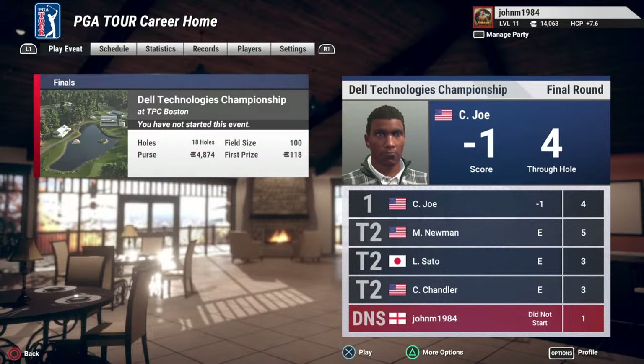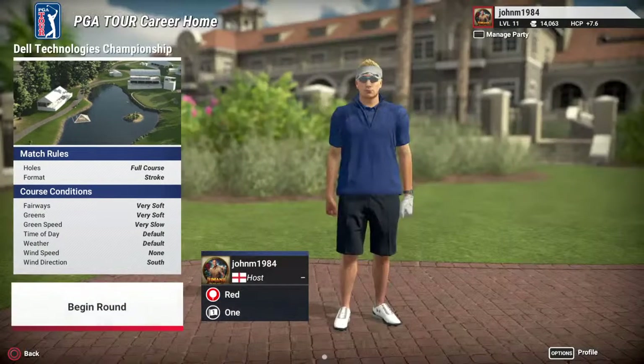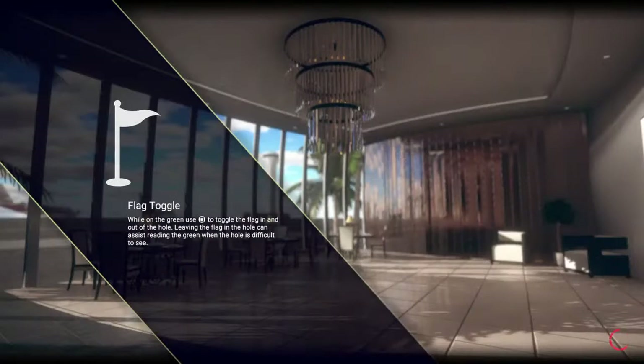Right now I'm working towards my FedEx Cup. I'm going to start doing this on the Dell Technologies Championship at TPC Boston. We'll give this a go, we'll see how well I fare. I do have my good days and my bad days but we'll see how I get on. Hopefully not make a few mistakes and win the round.